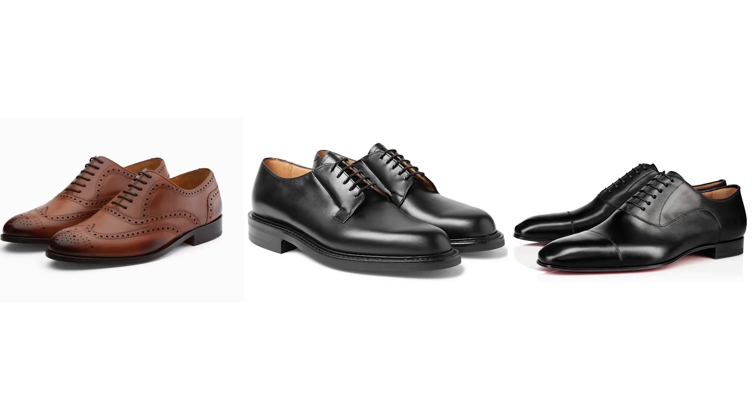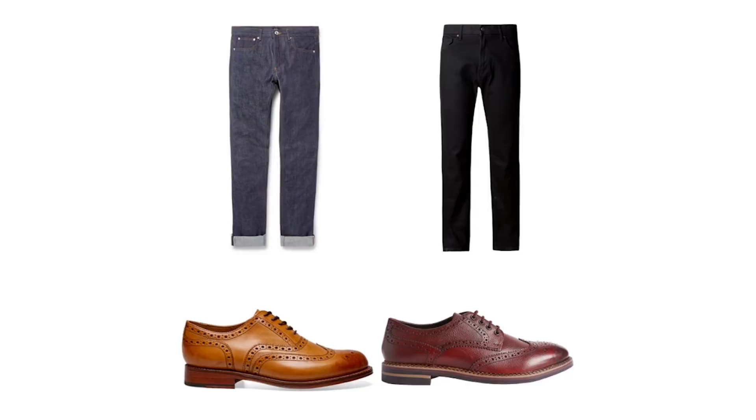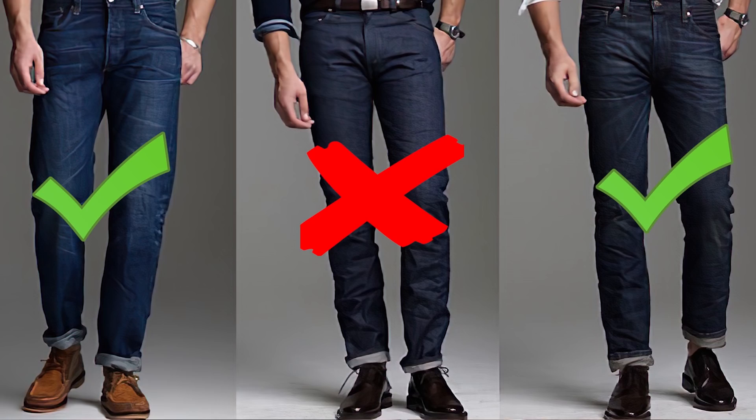For this next category we're lumping in brogues, derbies, oxfords, and monk straps since they all belong in the same category. As a general rule, the color of your shoe is really going to dictate what color of jean you can wear. If you have a black or oxblood color shoe, stick with either a dark wash dark indigo jean, a dark gray, or a black jean — definitely skew darker with your denim. If your shoes are brown, you can wear that same dark indigo color but also any lighter color of denim all the way up to white denim. Any of these shoes work with any type of cut. Just make sure you have a slight to no break — you definitely don't want a full break at all.